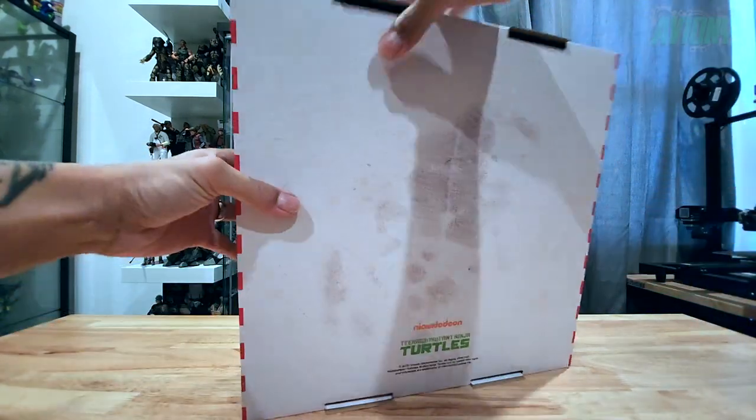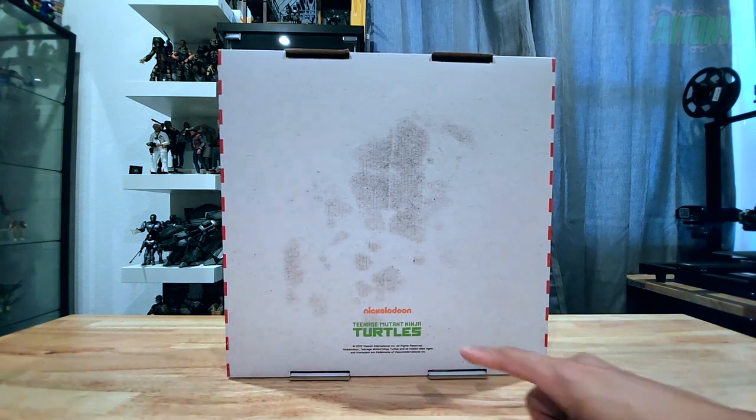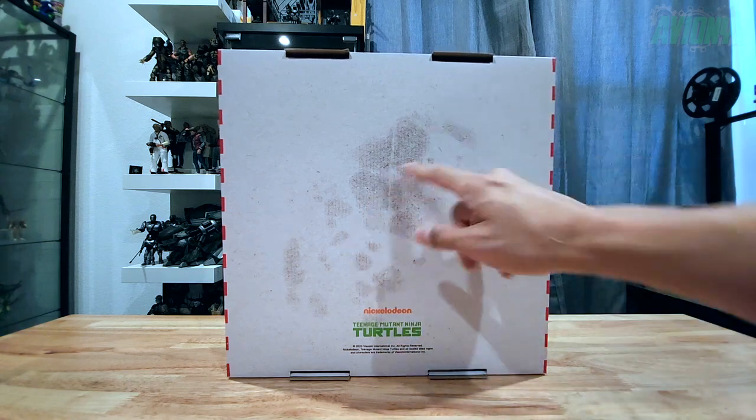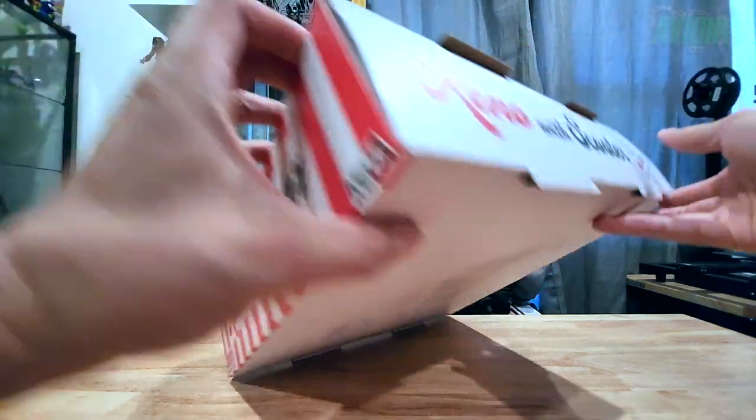On the bottom you have the Nickelodeon logo, the Ninja Turtles logo, and a faux oily pizza stain, which is pretty cool. Let's go ahead and open it now.